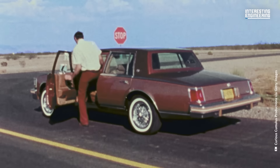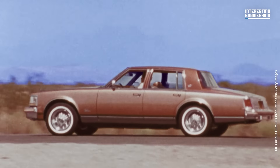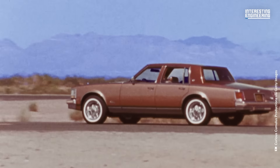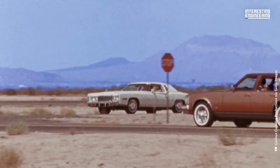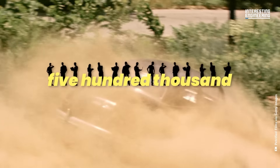In the mid-1960s, seatbelts became standard equipment for US and European cars. But it wasn't until about 15 years later that wearing them became mandatory. Since the introduction of seatbelts, it's estimated that in America alone 500,000 people have had their lives saved in accidents.